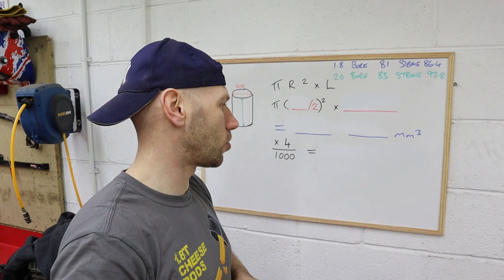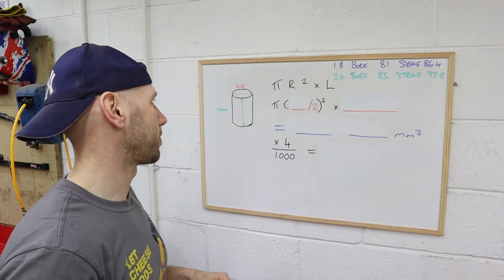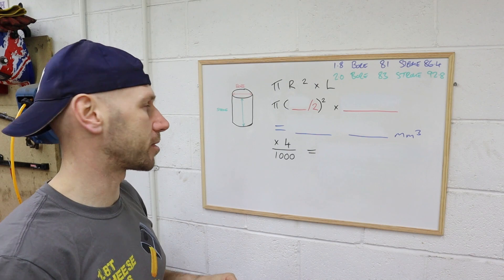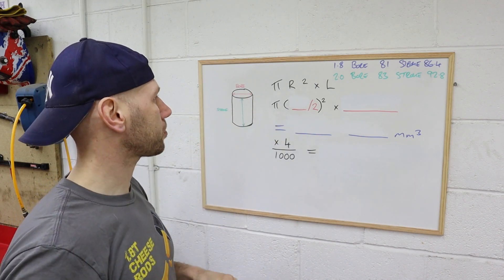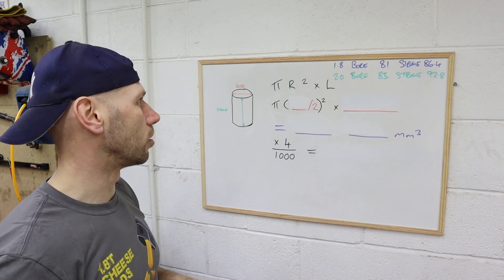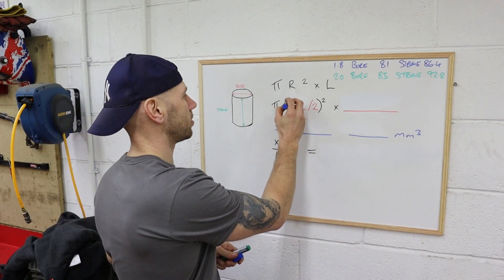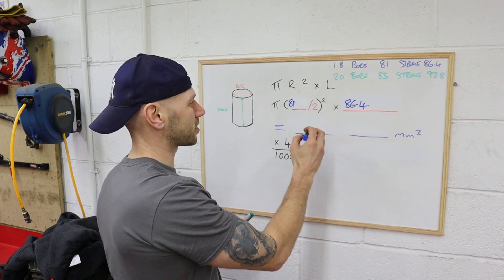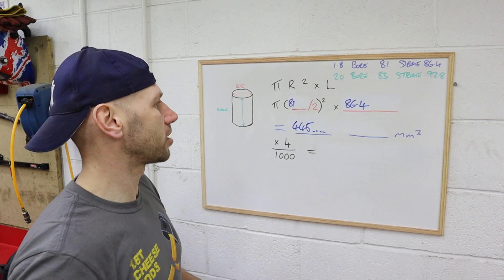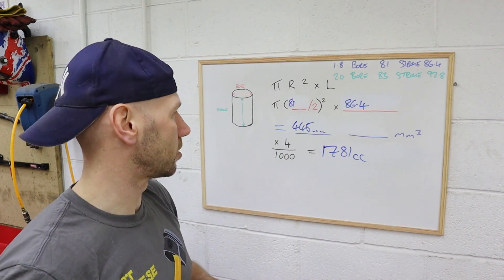Welcome back to school, everyone. Let's talk engine capacity or displacement, which in mathematical terms is basically just the volume of a cylinder. To find the volume of a cylinder we use pi R squared times L, where R is the radius — half of the diameter — which in engine terms is the bore of the cylinder. And L is the length, which in engine terms is the stroke, or how far the piston comes down the cylinder wall. For a standard 18T, the bore is 81mm and the stroke is 86.4mm. Putting that into the calculator gives each cylinder a capacity of about 445, which when multiplied by 4 and converted into cubic centimetres gives a capacity of 1781cc.